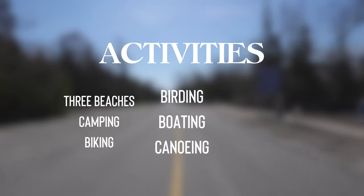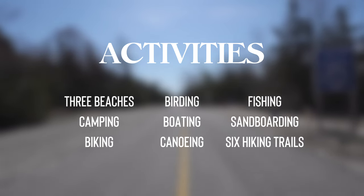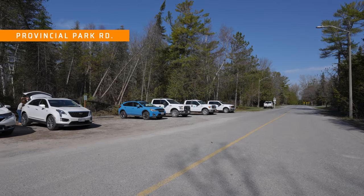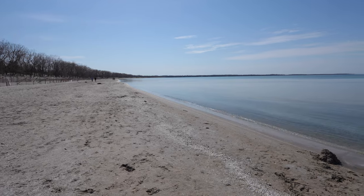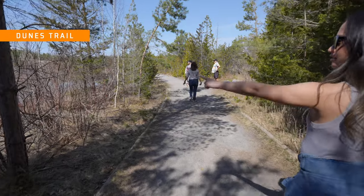The park is pretty big and offers three beaches, camping, biking, birding, boating, canoeing, fishing, sandboarding and hiking with six trails to choose from. We went in April and there was no admission or parking fee, but this changes during peak season which usually kicks off on Victoria Day long weekend in May. The cost per vehicle the last couple years has been about $20, but we couldn't confirm the exact cost for 2023.